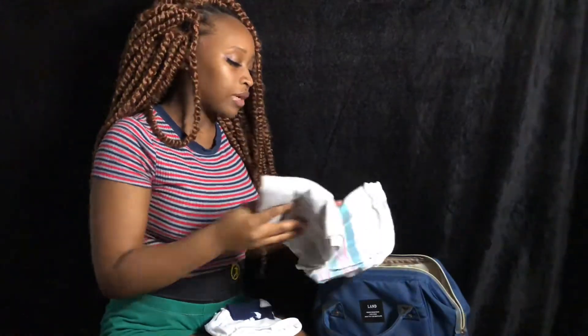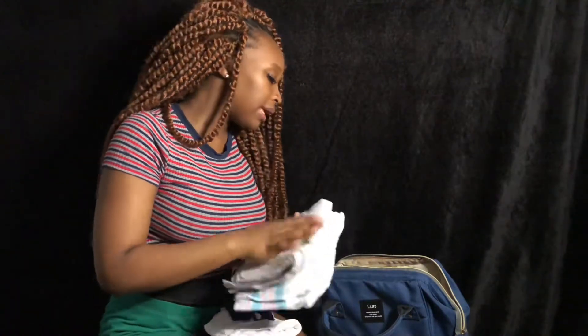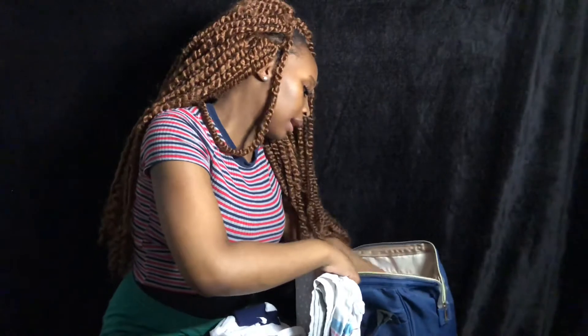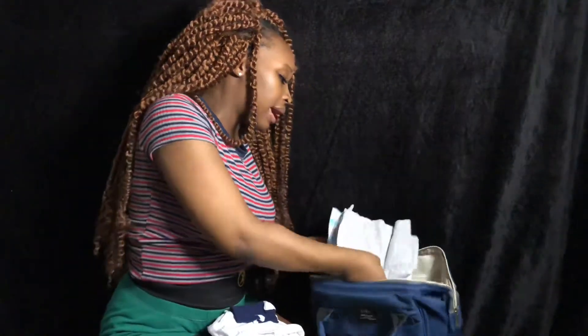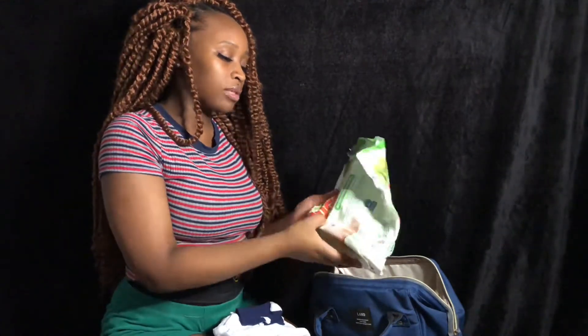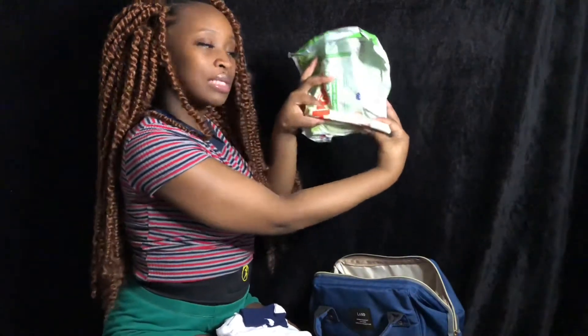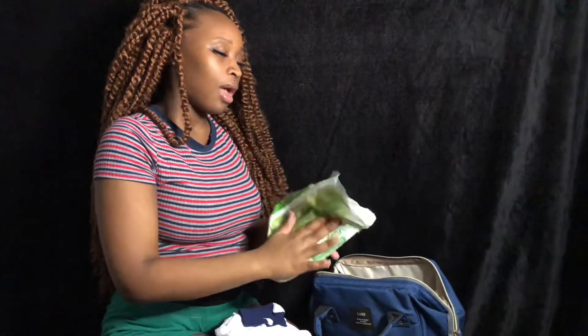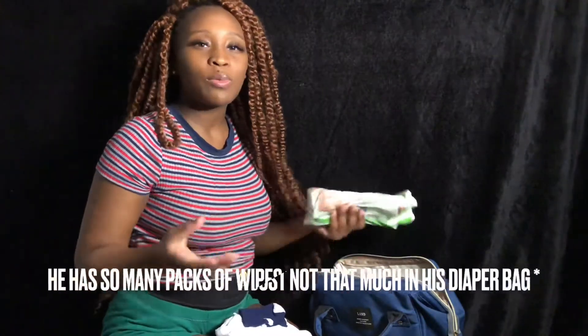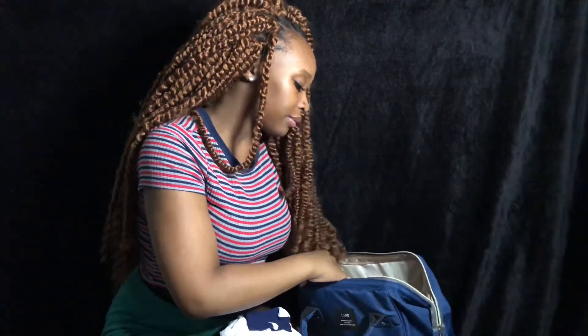He's only a month and a week, so I don't really need anything major. I have his first blanket — a swaddle — I have a receiving blanket, and actually another receiving blanket at the bottom. I also have a few wipes but I need to restock. He has a whole bunch of wipes, so I have to refill this bag.